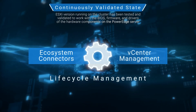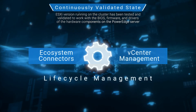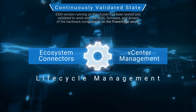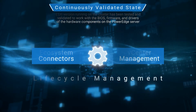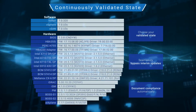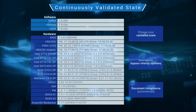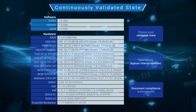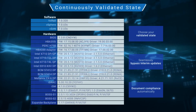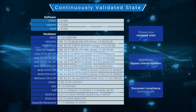A continuously validated state means that the ESXi version running on the cluster has been tested and validated to work with the BIOS, firmware, and drivers of the hardware components on the PowerEdge server. Shown on this table, here is a partial list of what a continuously validated state looks like. VxRail defines this version set for you for every vSphere release. Whether it's a major, minor, or express patch, VxRail will provide a validated state for that software release.